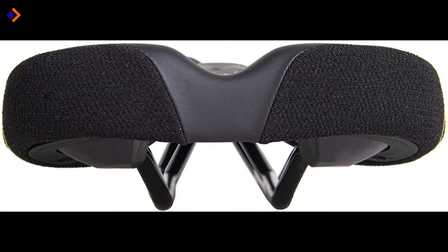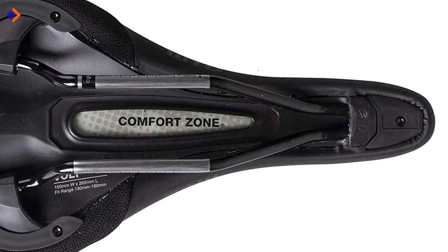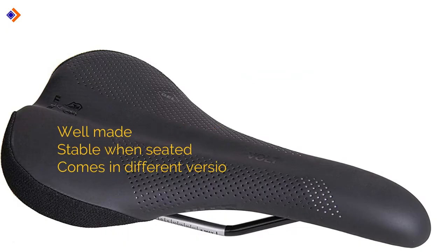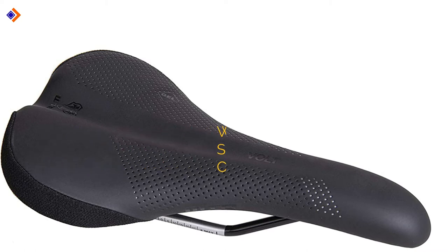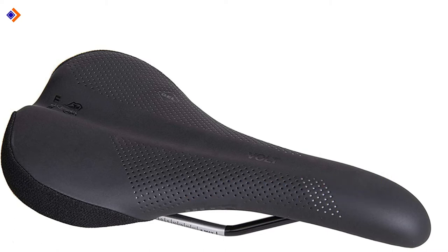The design of the Volt Saddle features a microfiber cover that envelopes foam, ensuring your seat holds on considerably longer without getting you brushed. The saddle is a durable buy that will serve you in season and out of season, thanks to abrasion resistant corners that prevent quick wear and tear. Its pros include: it is well made, it is stable when seated, and it comes in different versions. Its cons are: it has a longer nose which may be an issue, and some models are heavier. Overall, the Volt Saddle is a highly versatile saddle whose mini versions can take on any kind of riding circumstance.